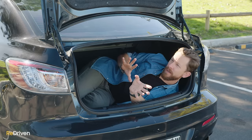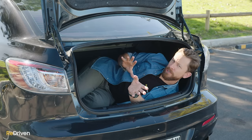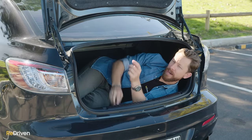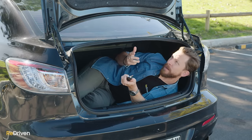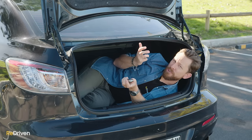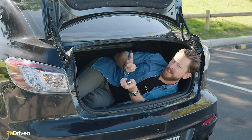Also, correct me if I'm wrong here, we can't seem to find a way that you can actually get into the boot from the outside of the car without the key. Obviously, there's a latch in the car and you can use this, but there's no button, there's no latch on the boot to get in. Is that the case, Mazda 3 owners? Can you get in without the key from outside?